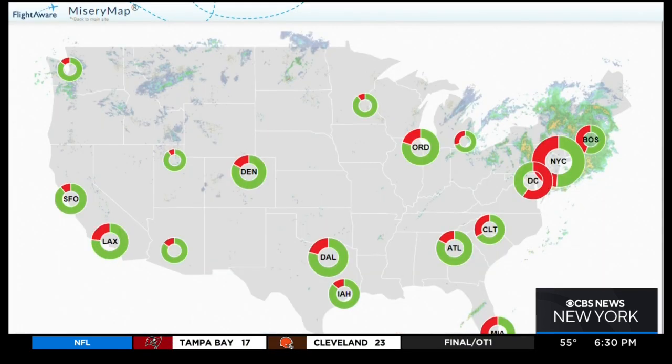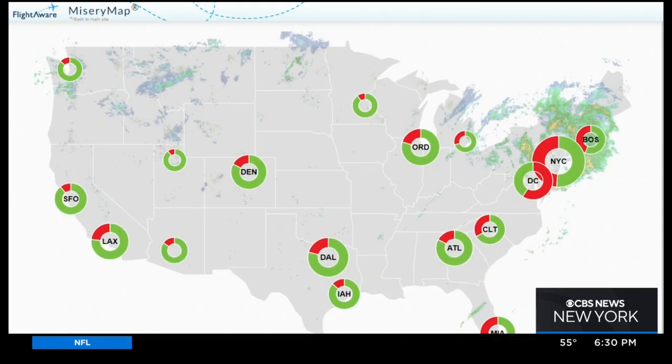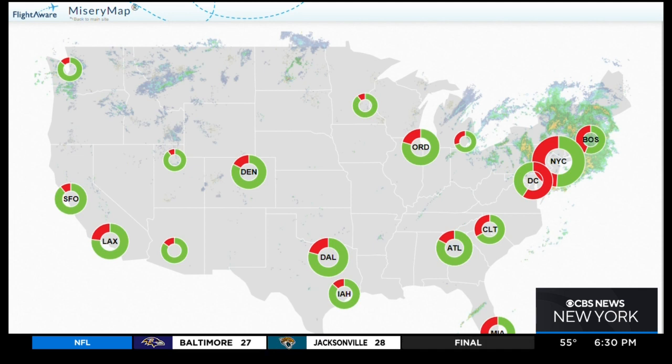The rain began this afternoon and now we're gearing up for a second round to move through this evening, but it has already caused trouble for flyers. Take a look at this misery map by flight tracking website FlightAware. The weather has delayed hundreds of flights coming in and out of our area today.